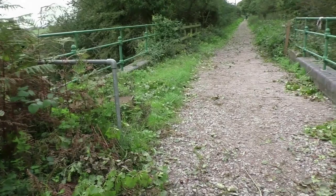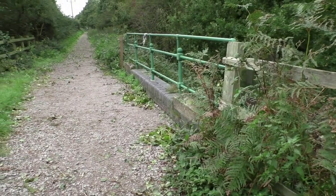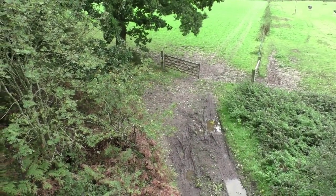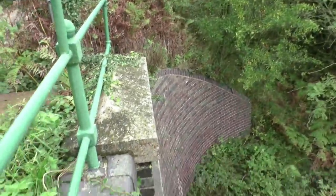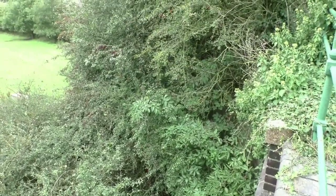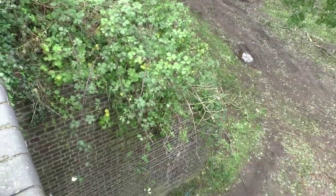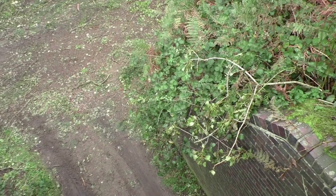Further along now, and this is the parapet of the next bridge, number 135 — a rolled joist underbridge. And as you can see, we're on a substantial embankment. I couldn't get down there, but you can see the curved wing walls on one side. The other side unfortunately is covered with foliage, but I can assure you there is one there. We'll have a look at the other side with straight wing walls. This is only a farm track going underneath, but it's still quite a large structure nevertheless.